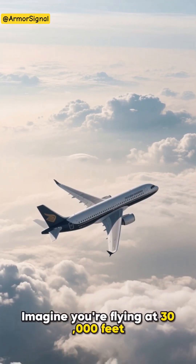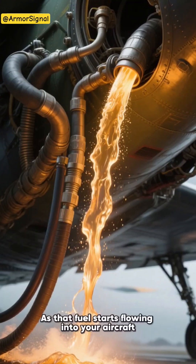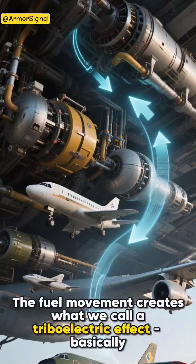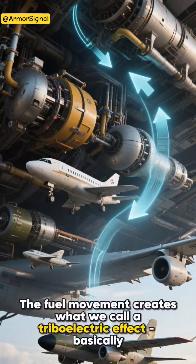Imagine you're flying at 30,000 feet and it's time to refuel. As that fuel starts flowing into your aircraft, something interesting happens. The fuel movement creates what we call a triboelectric effect.